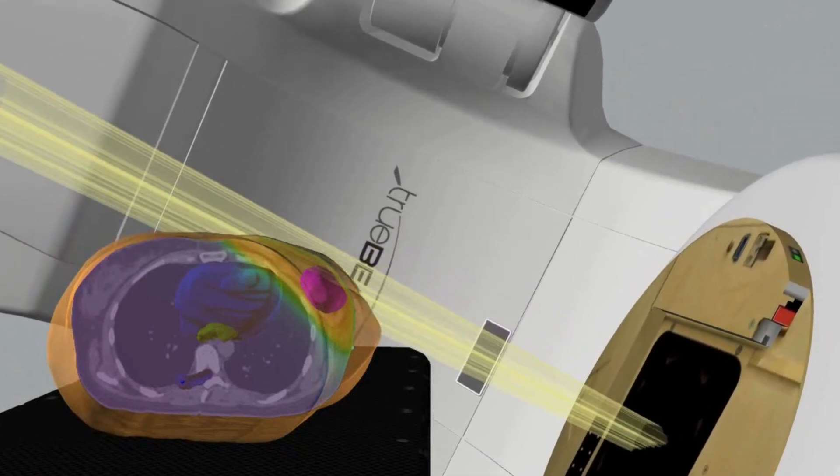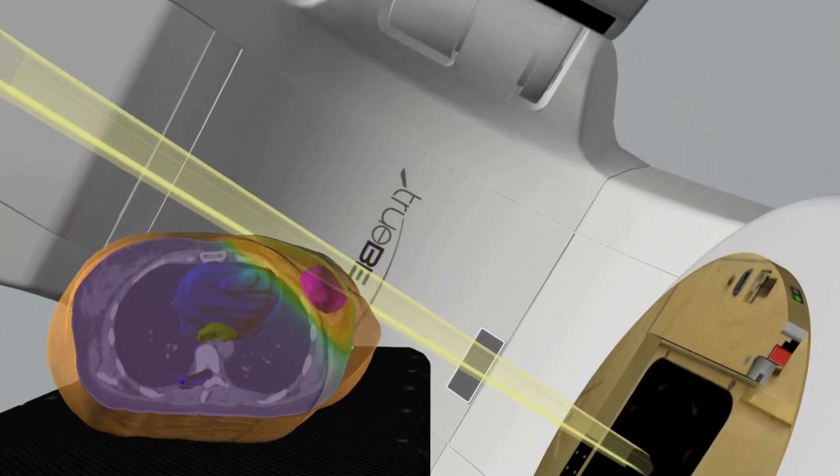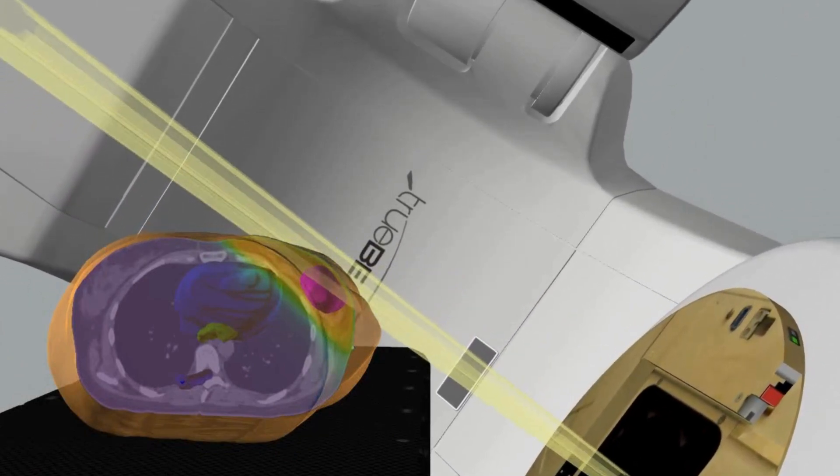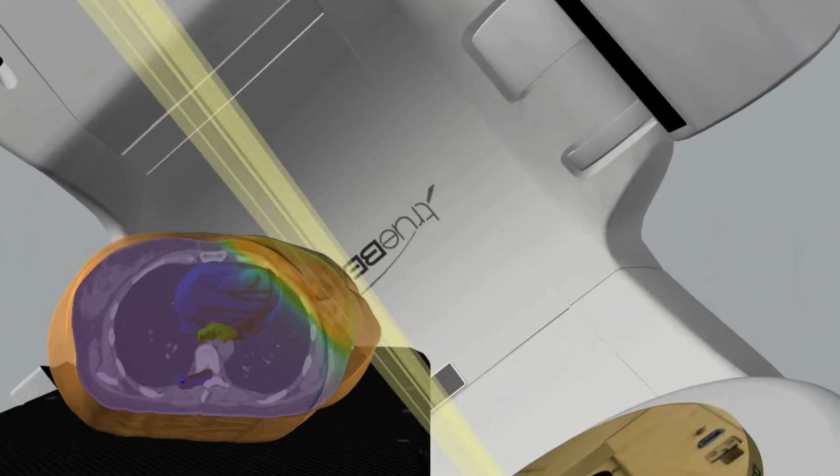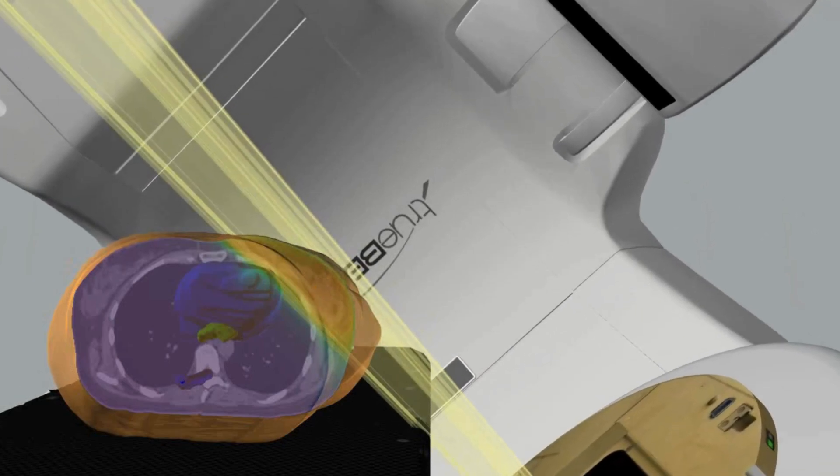Radiotherapy uses high energy x-rays to destroy cancer cells. Each radiotherapy treatment plan is unique and completely individual. Typically, you will be treated every weekday for between 1 and 3 weeks.